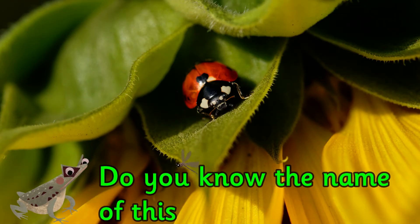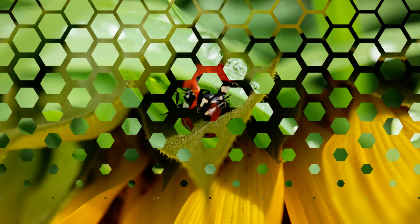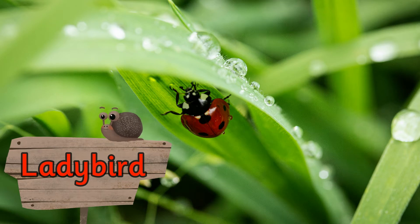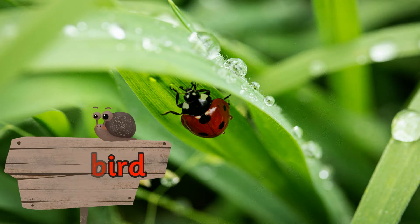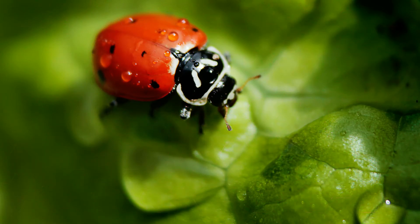Do you know the name of this mini beast? It's a ladybird. Did you know ladybirds can fly? They have a colourful shell that protects their wings. The ladybird's shell also helps to warn predators away with its bright colours.